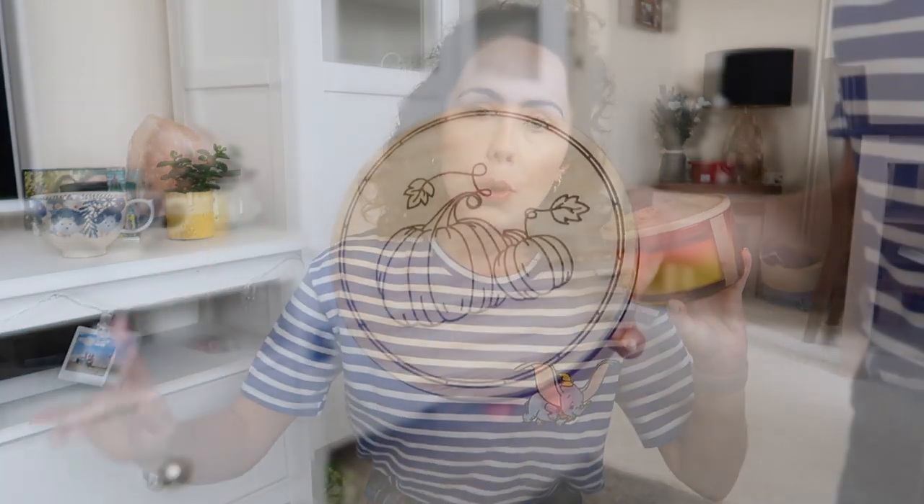I also picked up another candle from DW Homes. A little tip: if you love Bath & Body Works but can only get them in the USA, DW Homes is the closest I can find in terms of scents — it's worth checking them out. The lid is gorgeous — a nice wooden lid with engraved pumpkins, so it looks really autumnal. It's a very large three-wick candle, and the scent is Pumpkin Rum — it smells like heaven. This was £6.99, so actually cheaper than the Sand & Fog one.